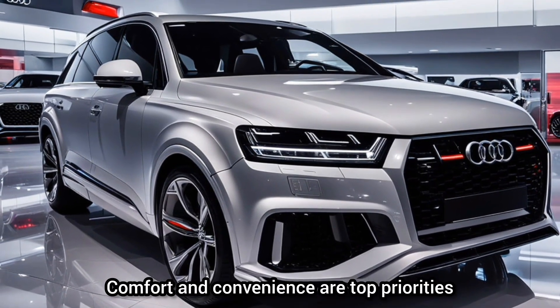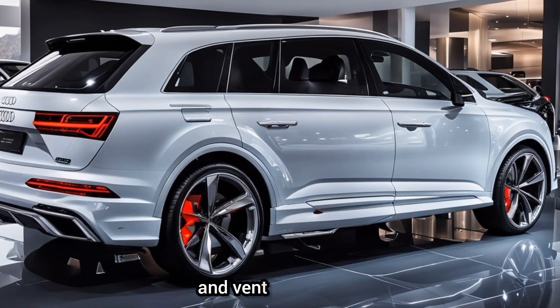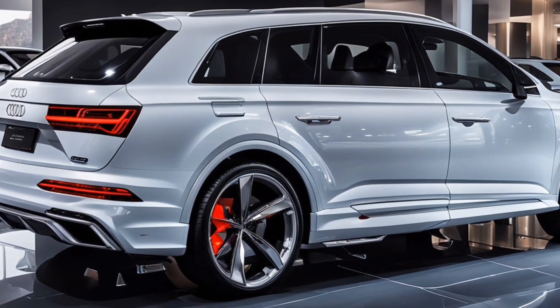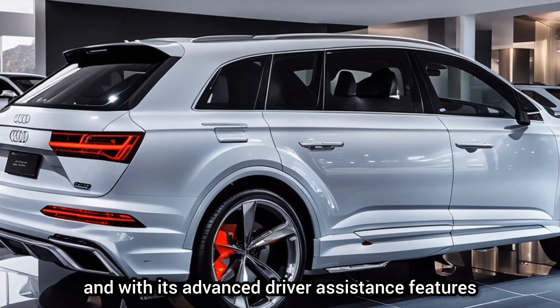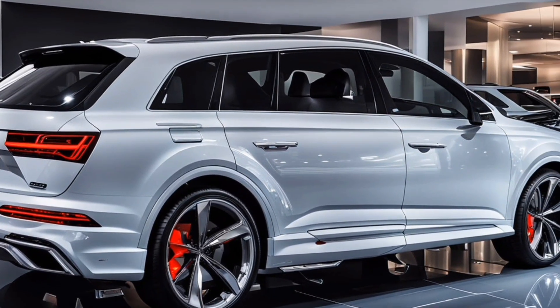Comfort and convenience are top priorities. The RS Q7 offers heated and ventilated seats, a panoramic sunroof, and a state-of-the-art sound system. And with its advanced driver assistance features, you'll enjoy peace of mind on every drive.